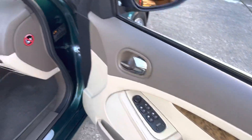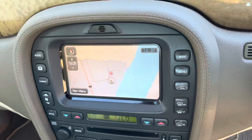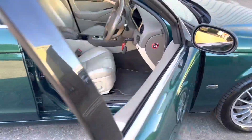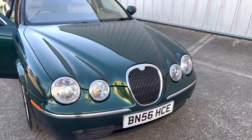Interior wise, it's got the electric memory seats, leather in excellent condition for the age of miles — back seats are like new. Also comes with the satellite navigation, Bluetooth for your phone, the cruise control, electric steering column. A great example of the modern classic.